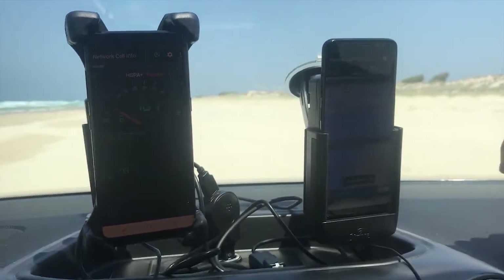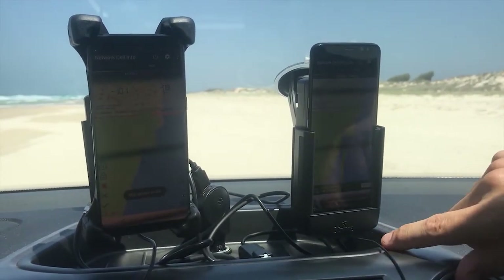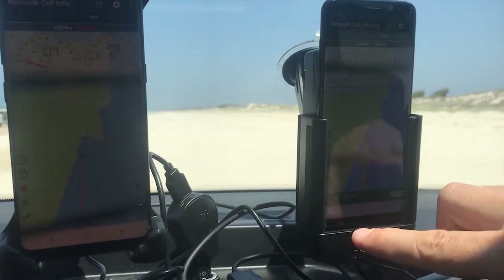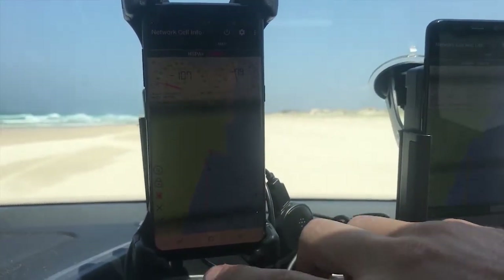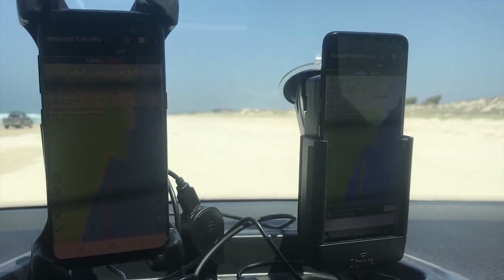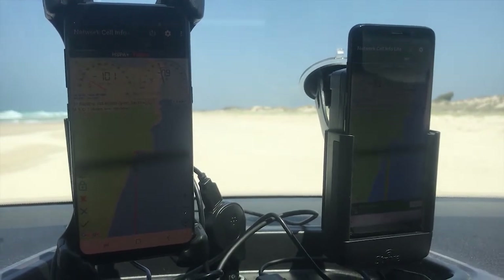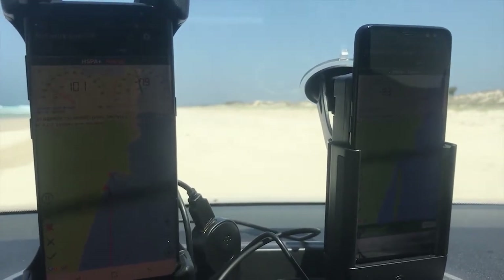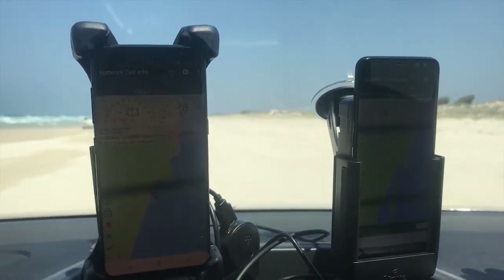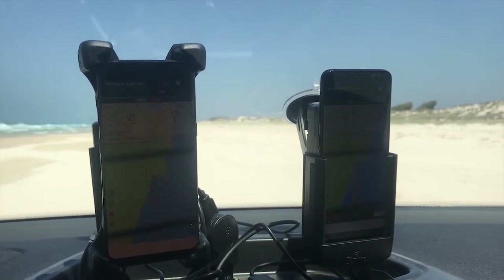What we're also able to do with this software — it's called Network Cell Info — is actually get a bearing on where the tower we're using is. You can see it's using an identical tower, and I've got the tower number up here to confirm that. These things keep a log of raw data as well as a map showing good and bad service as we go. We'll make all this raw data available to you guys. We're going to go for a drive now and check back in in a moment.